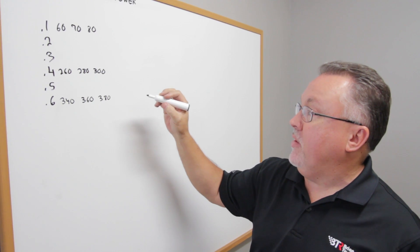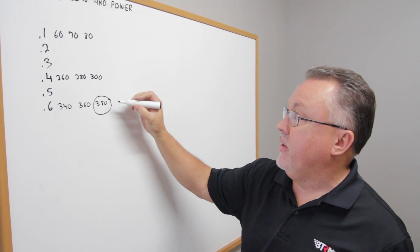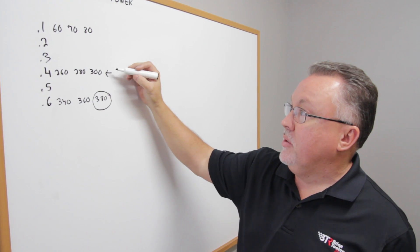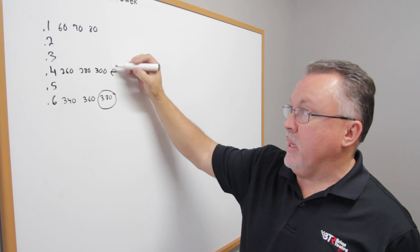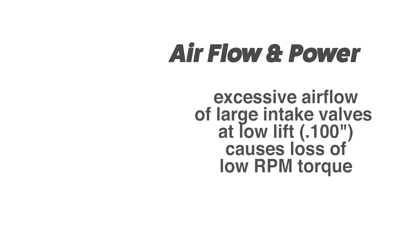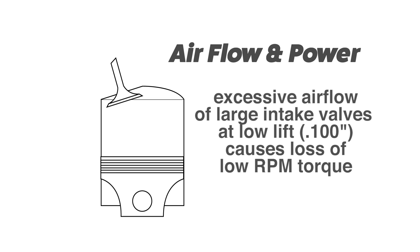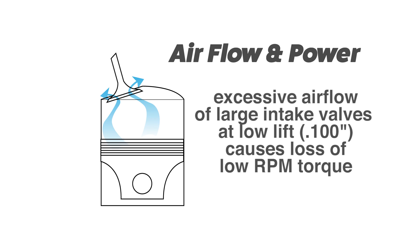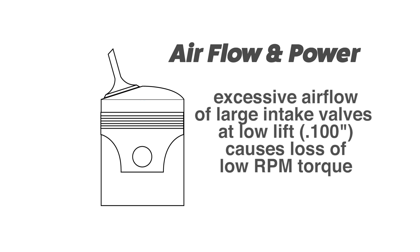When somebody looks at cylinder head air flow, they generally only look at one number — the peak number. But these numbers at 400 lift at 3, 4, and 5 actually determine to a much greater extent what's going to make this cylinder head make power. The excessive flow at low lift acts just like excessive camshaft overlap — when the piston is coming up in the bore and the intake valve is closing, you actually push a lot of your airflow charge back into the intake port, which hurts your low end torque.